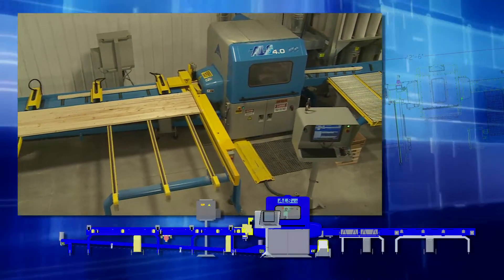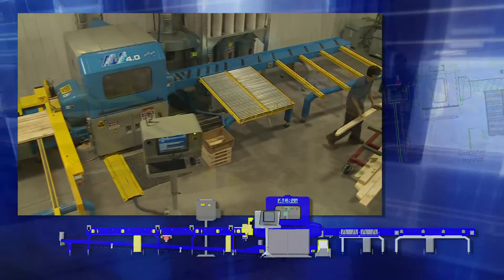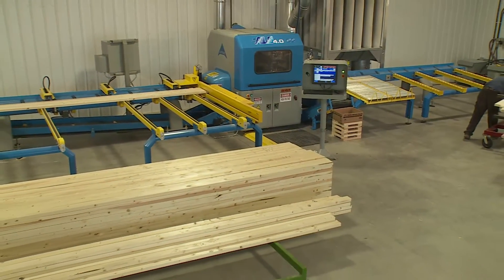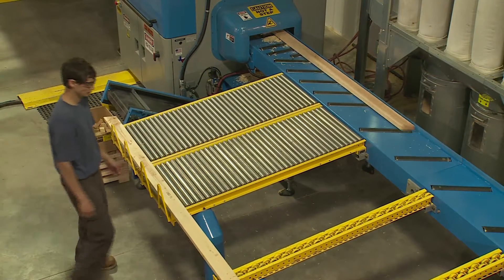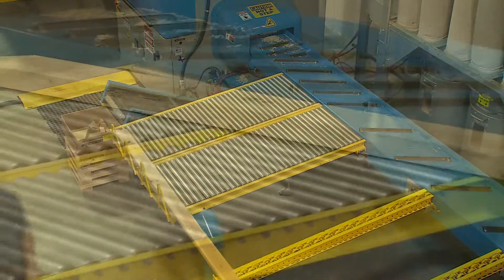It comes standard with a left-to-right feed and is available with an additional right-to-left configuration. The standard 16-foot in-feed conveyor roll case can accommodate lumber up to 20 feet in length. A matching 16-foot out-feed conveyor with 6-foot Q apron eliminates the need for the operator to handle every finished part as it exits the saw.